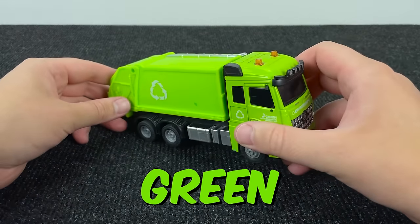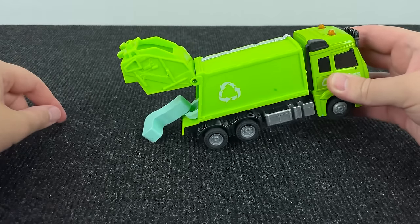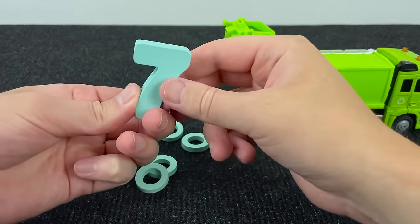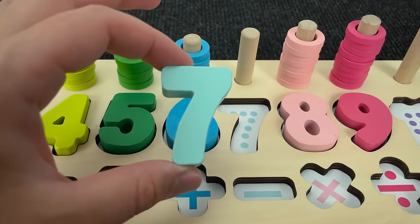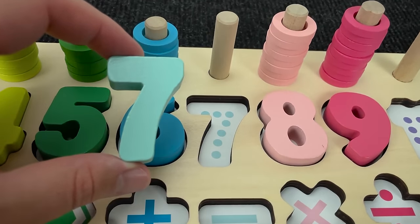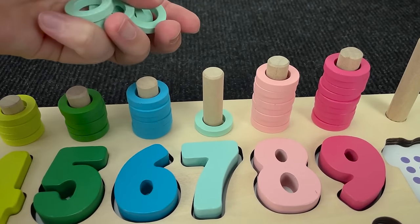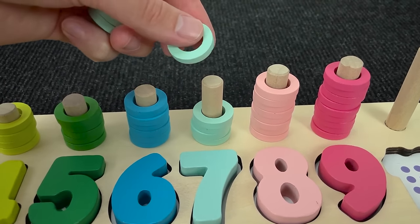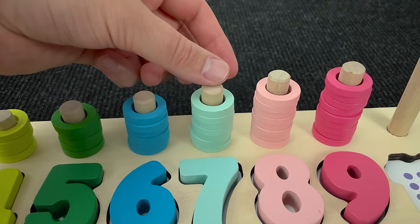Oh, look at this green garbage truck! Hmm, what's here? Wow! It's number seven! Number seven! Where this number? No! Right! It's number seven! One, two, three, four, five, six, and seven circles!